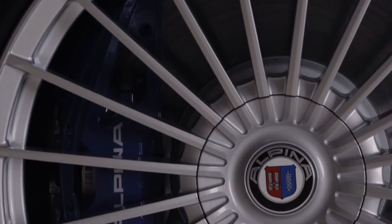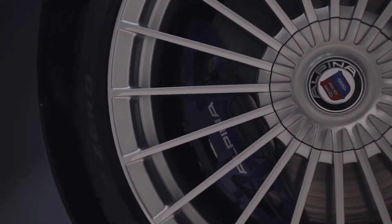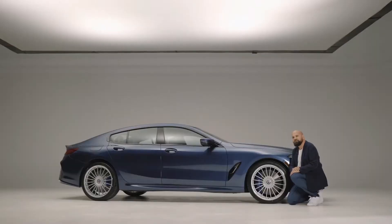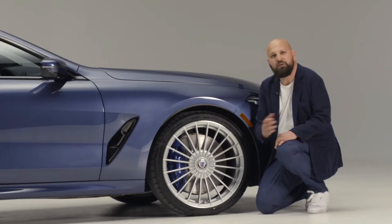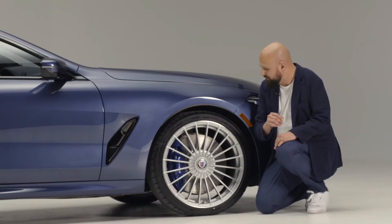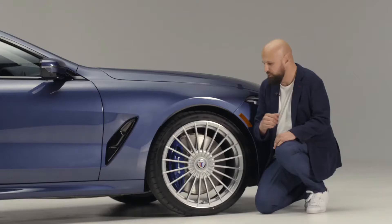You can also see the Alpina typical braking system, painted in blue with Alpina white lettering. Made by Brembo, these four-piston calipers stop a 395-millimeter brake disc in the front. We also have, optionally, the high-performance braking system, which offers perforated brake discs.